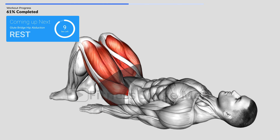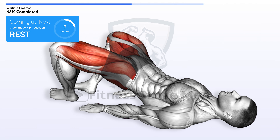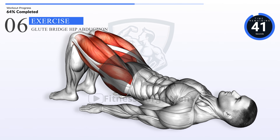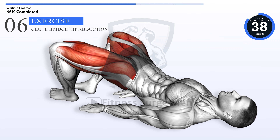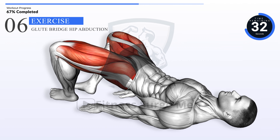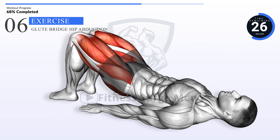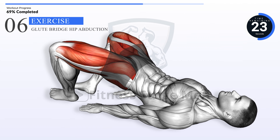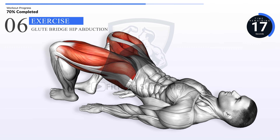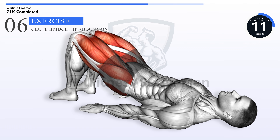Coming up next: glute bridge hip abduction. In 3, 2, 1, go. 10 seconds left.